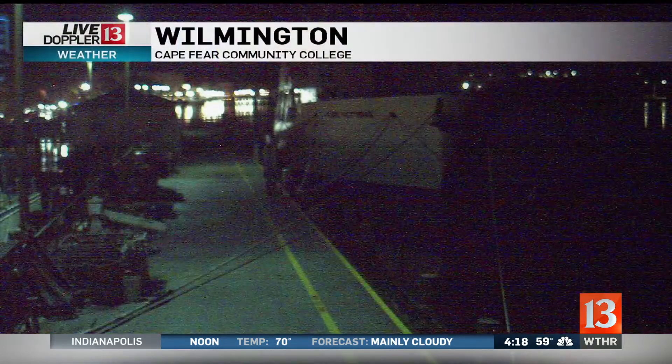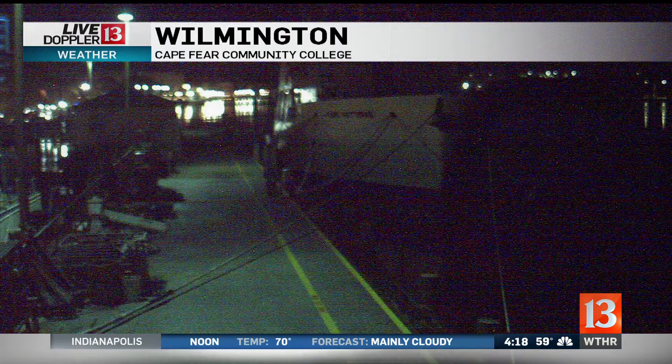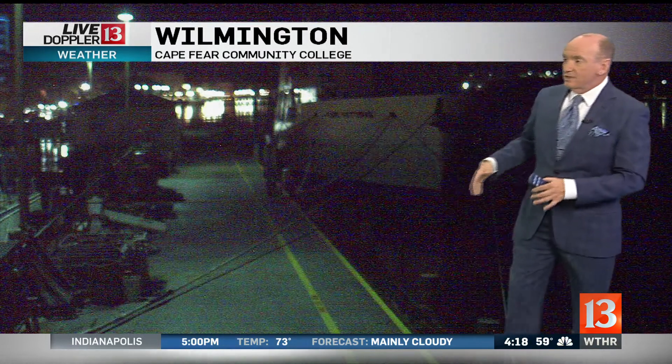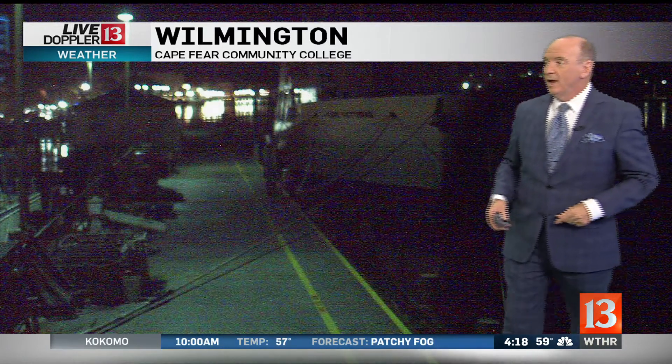Let's go live to Wilmington right now where it's very calm. This is the calm before the storm. I know it's a little difficult to see, but there's a ship that is moored here at this dock, and already the waves are picking up there at the dock at Cape Fear Community College.